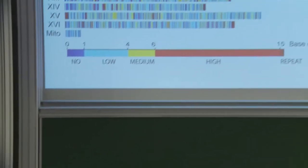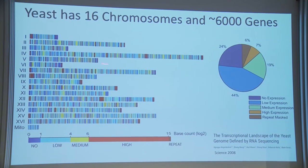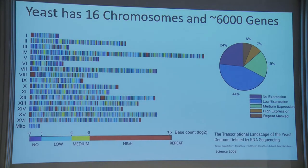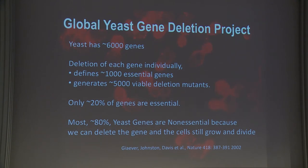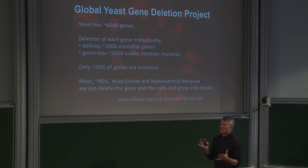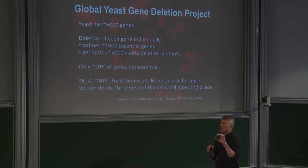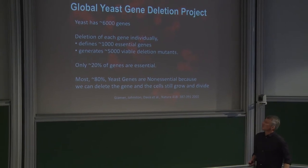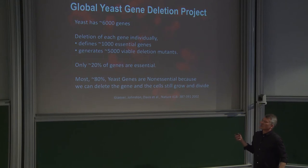Here are the 16 chromosomes, with each line representing a gene. One powerful thing we can do with yeast is exploit homologous recombination in a diploid — which has two copies of every chromosome — to delete one copy of each gene. We can then convert it to a haploid with only one copy per chromosome and ask whether that gene is required for life.